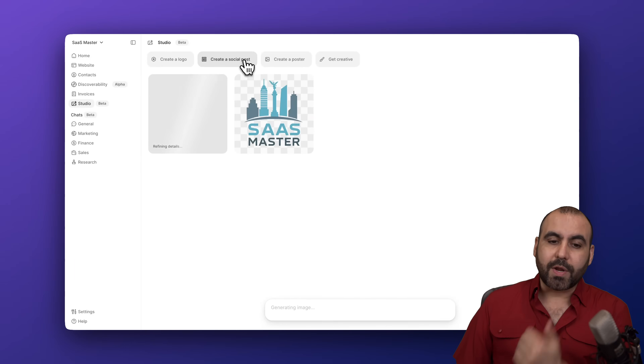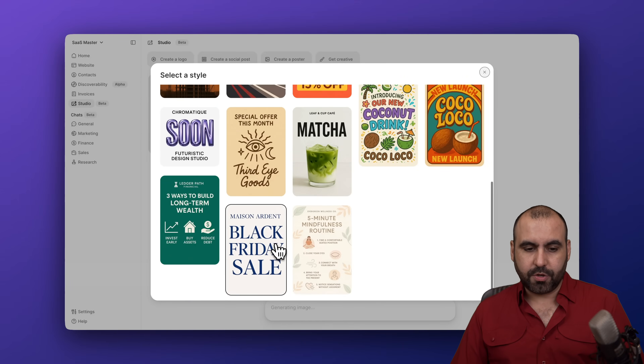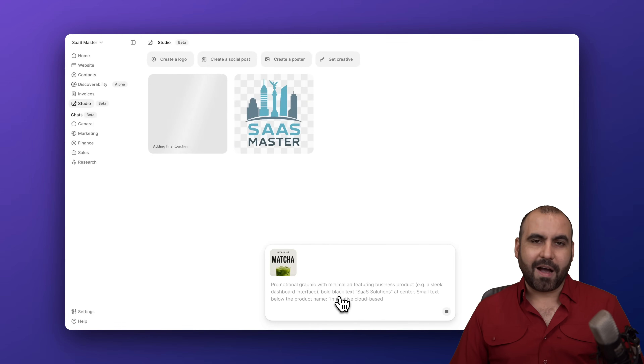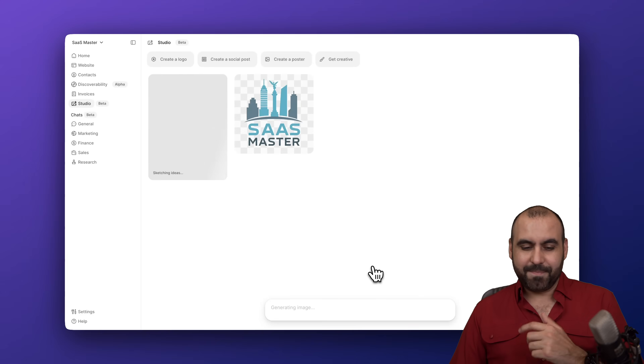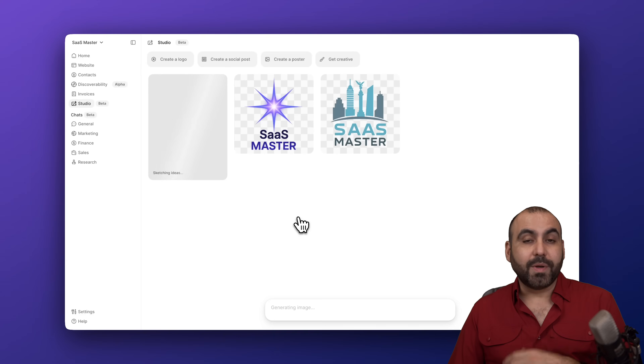From Studio you can also create social media posts. For example, I'll use a matcha-style template that fits well for my coffee shop website. You can generate it automatically or get creative by manually customizing it. It's really easy to start using the Studio feature.